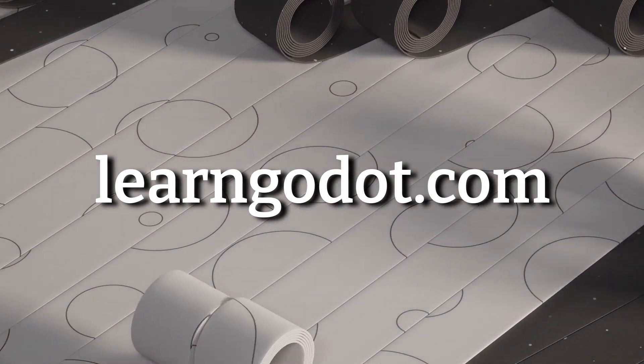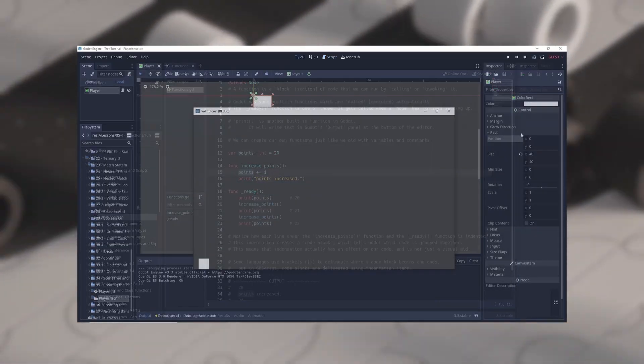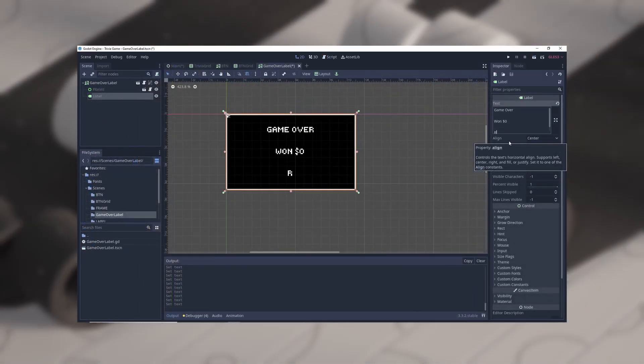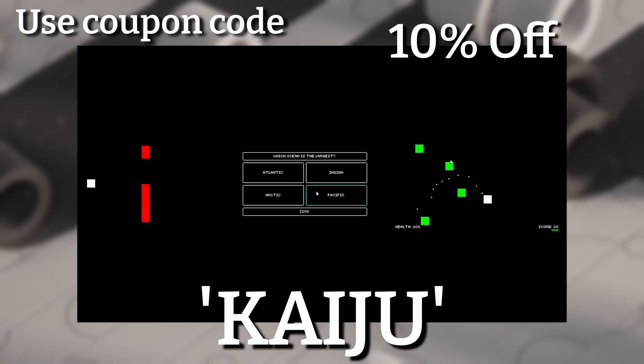LearnGodot.com is offering its first course: Learn Programming in the Godot Engine. In this course, you'll learn the fundamentals of programming and game development using the Godot Game Engine. You don't need any programming experience to take this course — everything will be taught as you go. Use coupon code KAIJU for 10% off your first order.